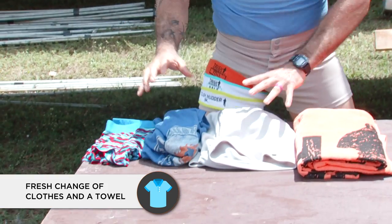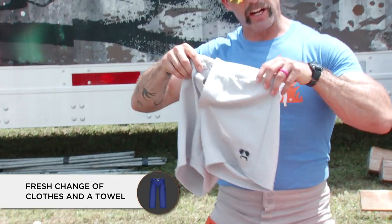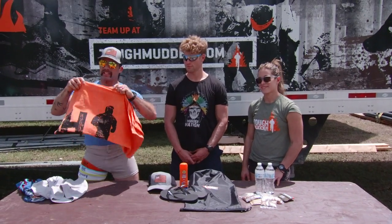Number one, you want to make sure that you have a nice change of clothes, some new chonies, a new shirt, and a fresh pair of shorts after you dry off with your sweet towel.